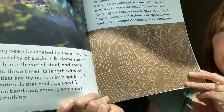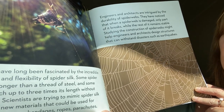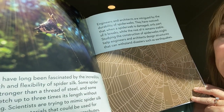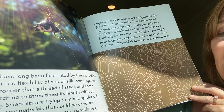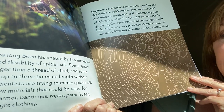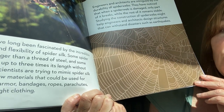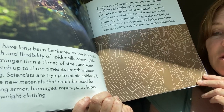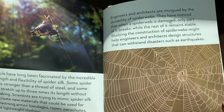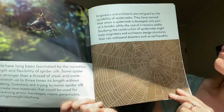People have long been fascinated by the incredible strength and flexibility of spider silk. Some spider silk is stronger than a thread of steel, and some can stretch up to three times its length without breaking. Scientists are even trying to copy how spiders make their silk so they can make materials that are extra strong — like armor, bandages, ropes, parachutes, or even lightweight clothing. We copy nature and get a lot of ideas from Mother Nature.